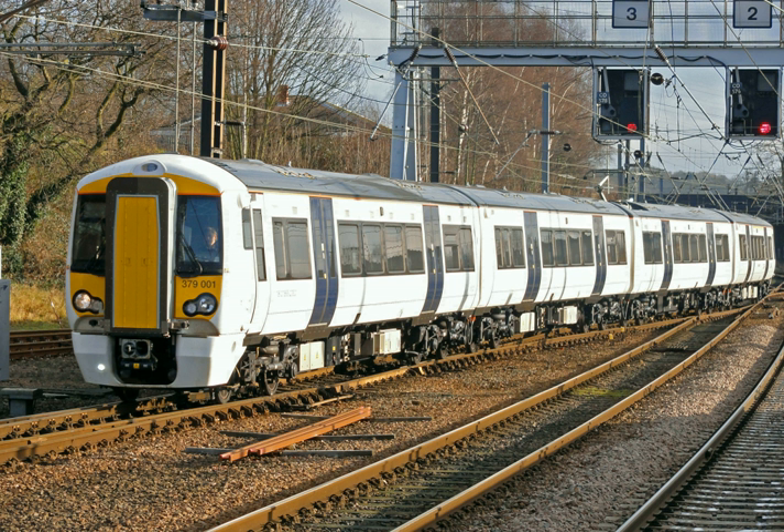Experiments with accumulator railcars, as they were originally called, were conducted from around 1890 in Belgium, France, Germany and Italy. In the USA, railcars of the Edison Beach type with nickel-iron batteries were used from 1911.